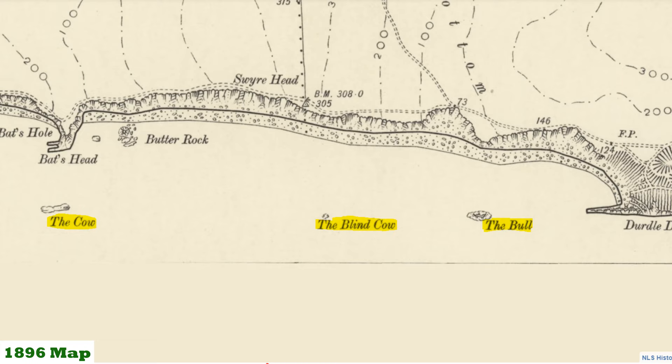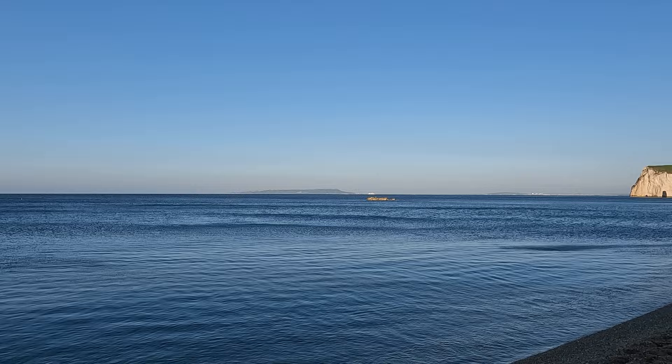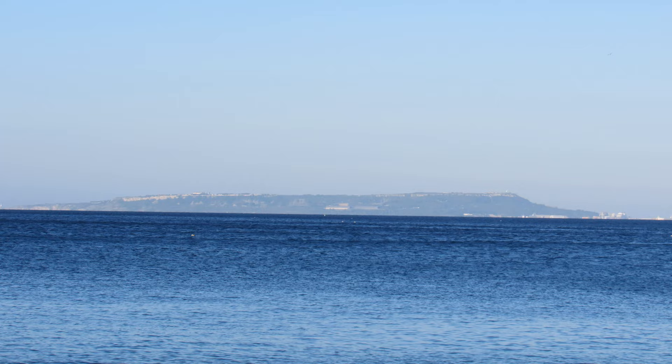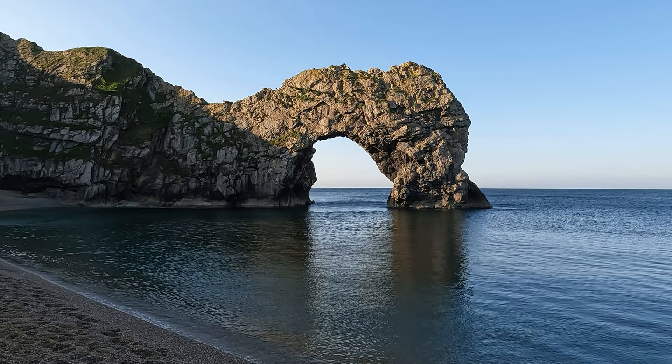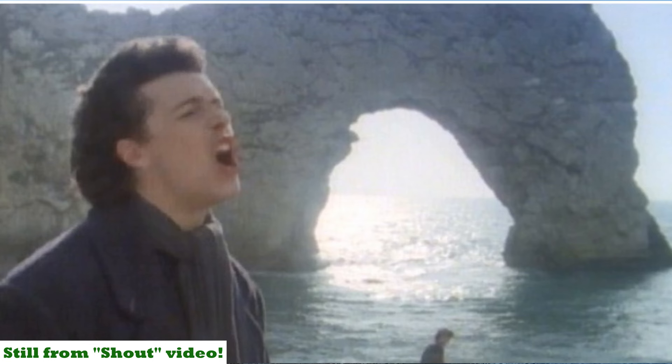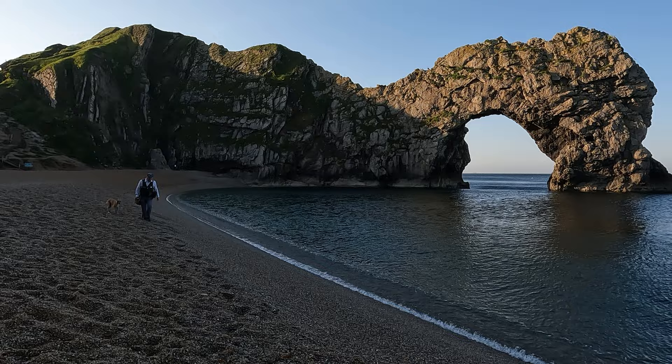I think one's called the Bull, there's the Blind Cow, the Cow and the Calf, and then to the east of here is the Man o' War, and then in the very far distance in the hazy sunshine is the Isle of Portland. Coming back to Durdle Door itself — it's often used as a film location for pop videos. I think Tears for Fears came here and filmed for their song 'Shout', and of course Cliff Richard filmed his video for 'Saviour's Day' here too.